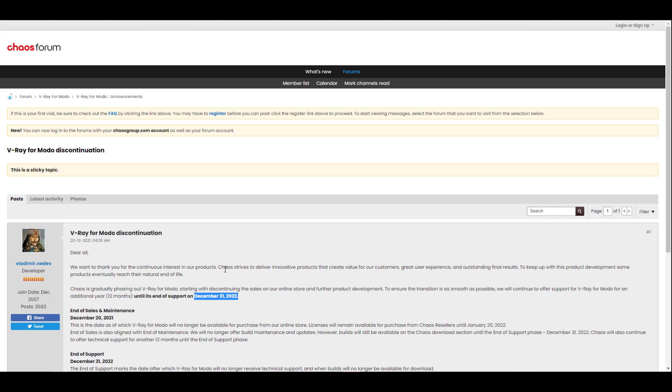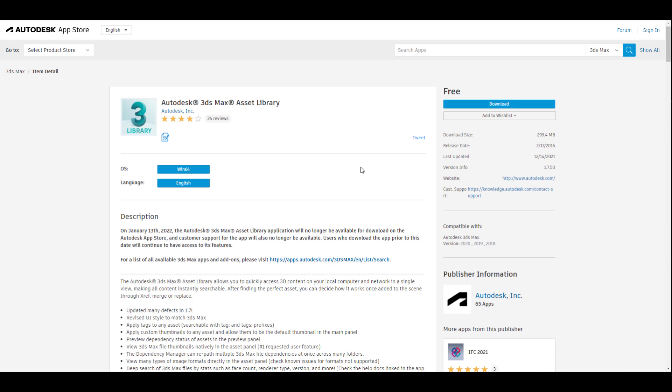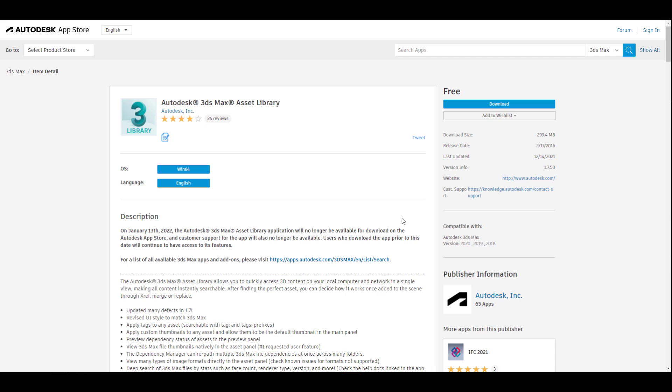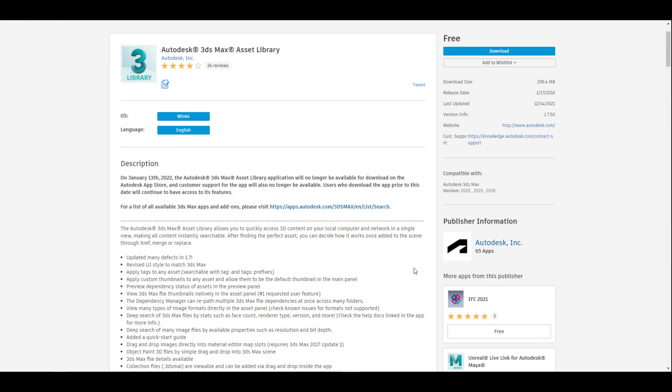Speaking about discontinuation, the folks at Autodesk are also discontinuing the 3ds Max Asset Library. The asset library is being discontinued owing to the fact that there is low adoption from users, and that makes sense — this has been released sometime in 2016 and up until now the adoption level has been pretty low. Autodesk is pulling the plug on this one, so if you'd like to get it you can grab it from the store from now till January 13th, 2022.